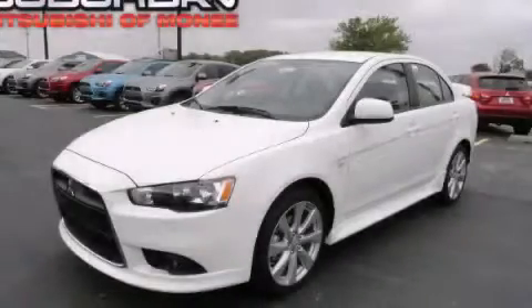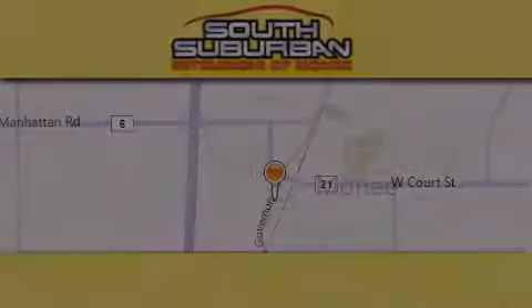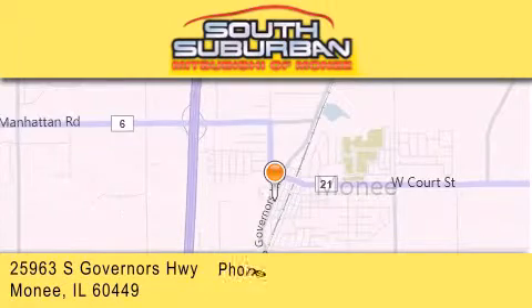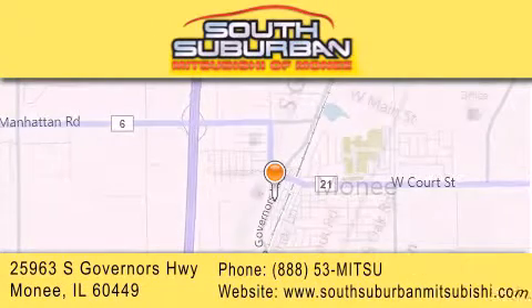This vehicle won't last long at this price. Call and arrange a test drive now. South Suburban Mitsubishi is the number one volume dealer in the Midwest. Visit us online, give us a call, or stop by our dealership.